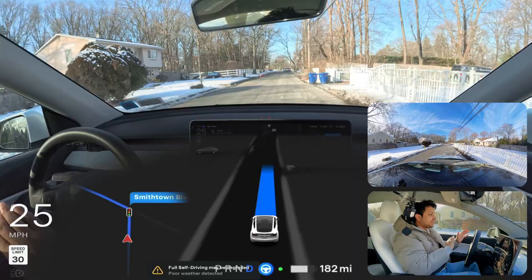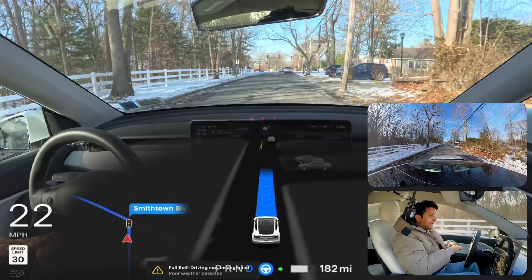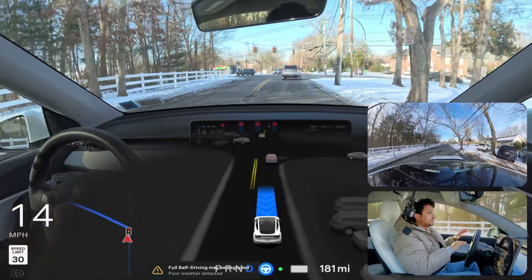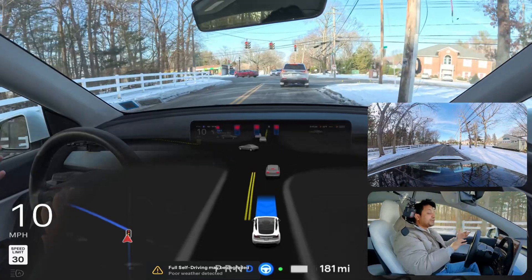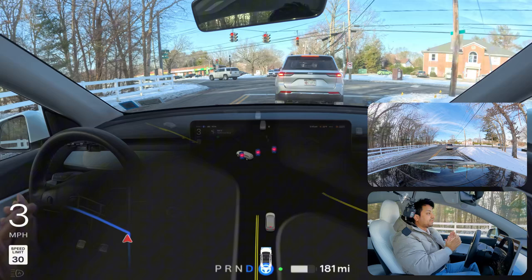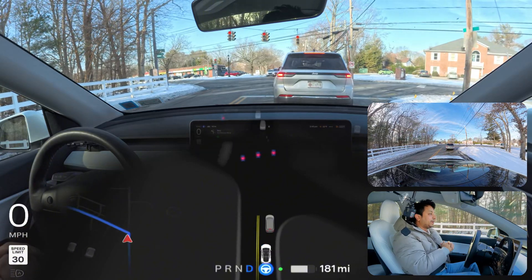We're going to make a left here at this traffic light. We definitely have to wait, and when the light changes we have to wait for oncoming traffic. If there's no vehicle from the opposite side, we can make this left turn. Let's see how Tesla FSD handles this situation.